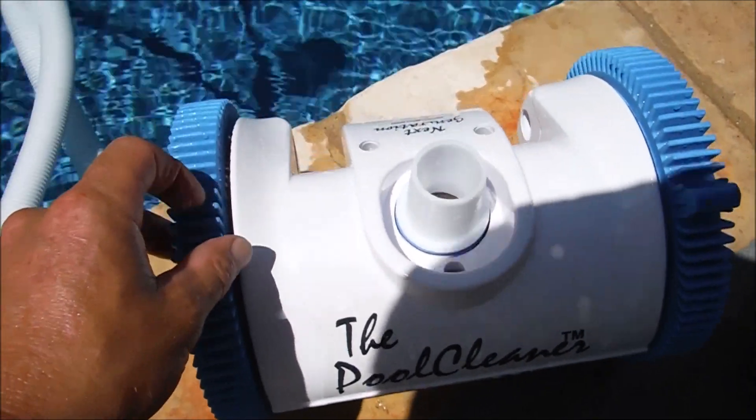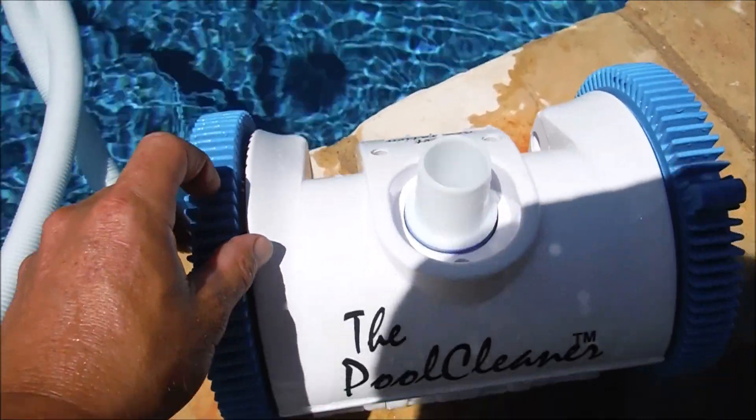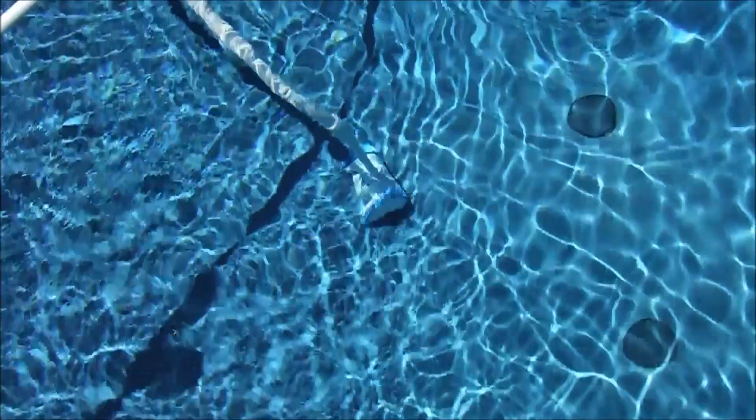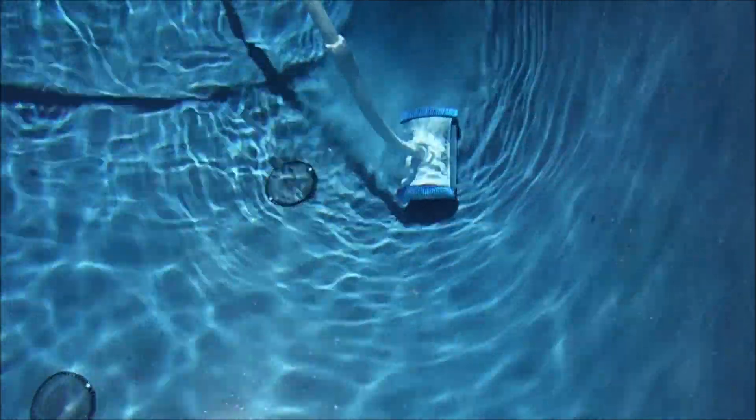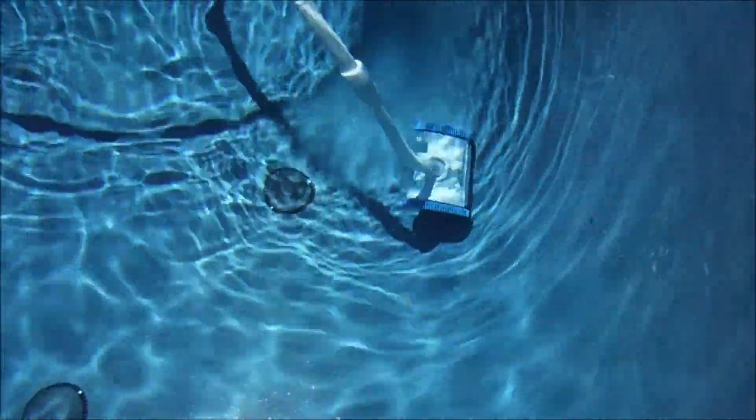I'm going to go over some points on the Next Generation Cleaner. Poover Nugent is now owned by Hayward. The great thing about this cleaner is that it will never get stuck in the steps or corners of your pool. So every 12 or 14 feet the cleaner will turn itself — that's how it gets out of corners and the step area of the pool.